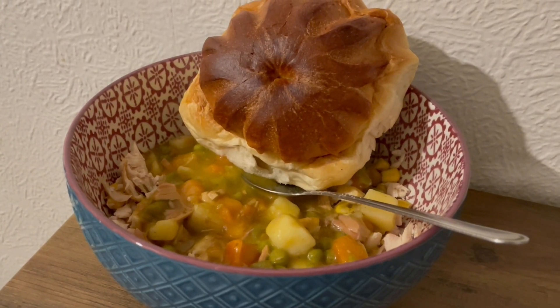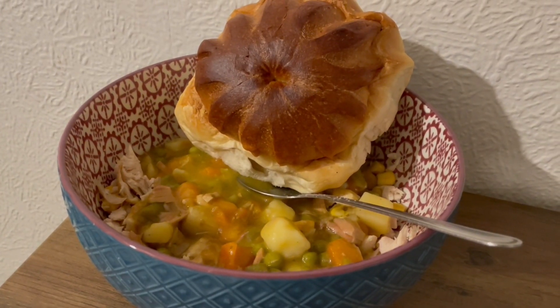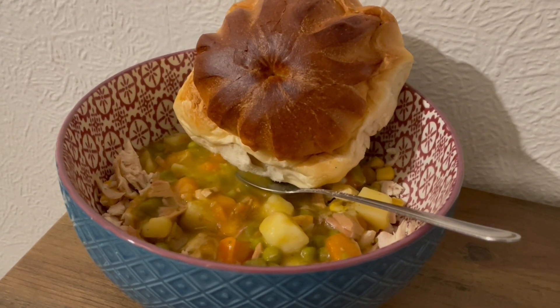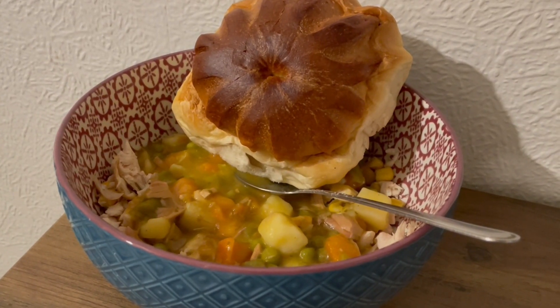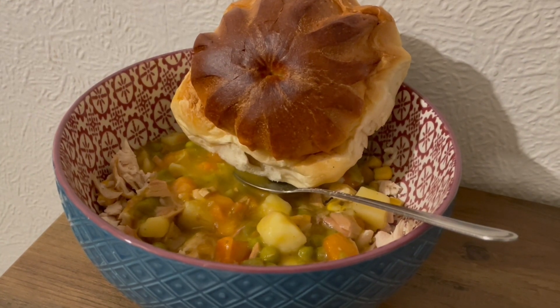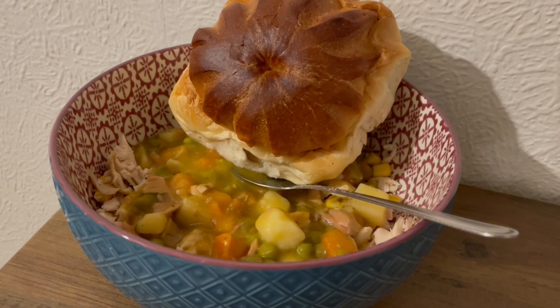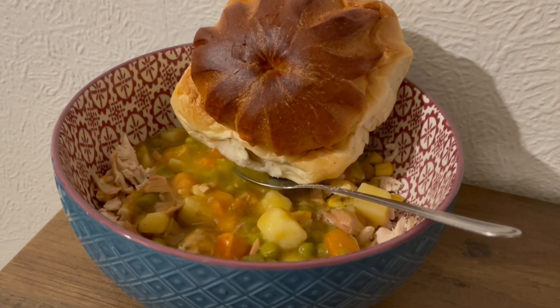Went to a bakery yesterday and they do these lovely cottage rolls — they're absolutely amazing. I really fancied soup with it, but I've got some chicken I needed to use up and then I thought I might as well chuck some sweet corn in as well. So I've got some chicken soup, extra chicken, sweet corn, and my cottage roll. That is 830 calories and 84.8 grams of protein.